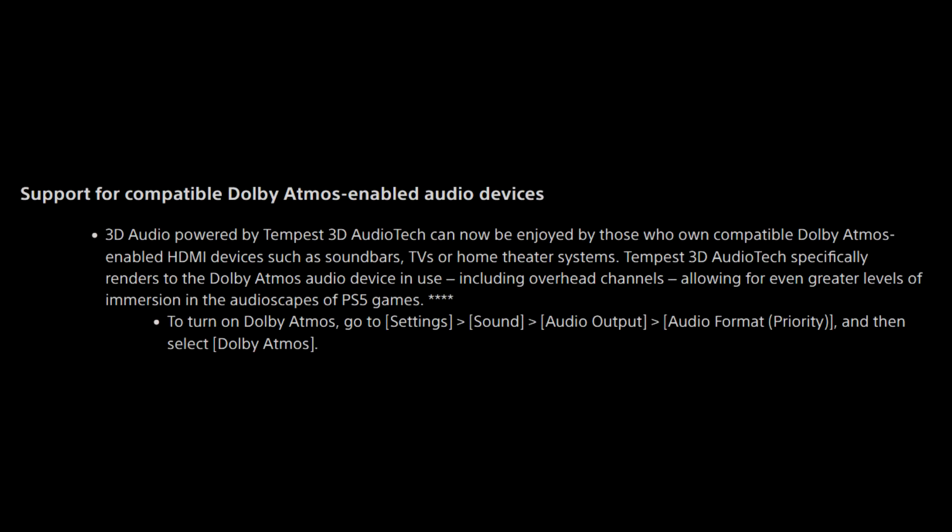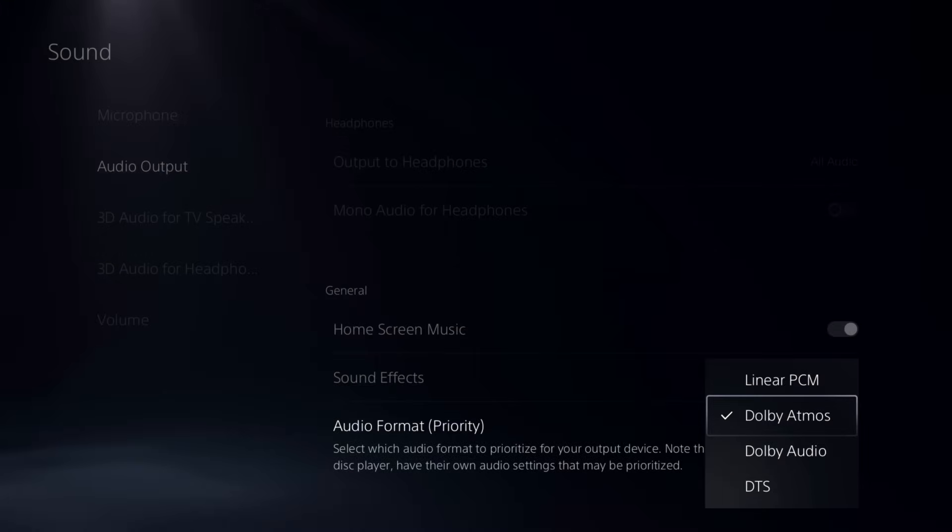Next up, we have support for compatible Dolby Atmos-enabled audio devices. 3D audio powered by Tempest 3D Audio Tech can now be enjoyed by those who own compatible Dolby Atmos-enabled HDMI devices such as soundbars, TVs, or home theater systems. Tempest 3D Audio Tech specifically renders to the Dolby audio device in use, including overhead channels, allowing for even greater levels of immersion in the audioscapes of PlayStation 5 games. Go to Settings, Sound, Audio Input, Audio Format Priority, and then select Dolby as your priority audio device.